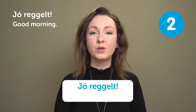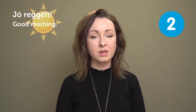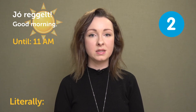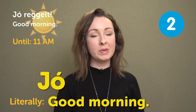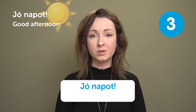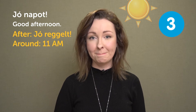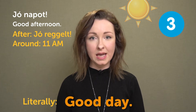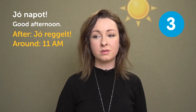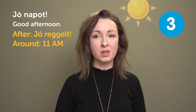"Jó reggelt" — Good morning. This is what you say in the morning, usually used in Hungary from early morning until around 11 a.m. It literally means good morning — jó means good, and reggelt means morning. "Jó napot" — Good afternoon. You use this after jó reggelt, from around 11 a.m. It also literally means good day — jó means good, nap means day. Don't use it with kids as it would sound a little weird, but in general you can use it with strangers.